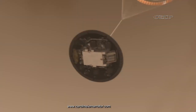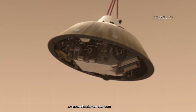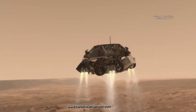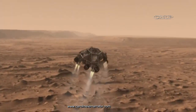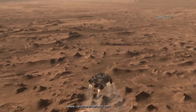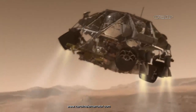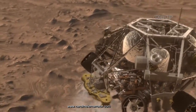What's left is the descent vehicle cradling the rover, both still tucked inside the back shell. Pyrotechnic explosive bolts fire and disconnect the descent stage and rover from the back shell. Within seconds, onboard software fires up the descent stage's eight retro rockets.